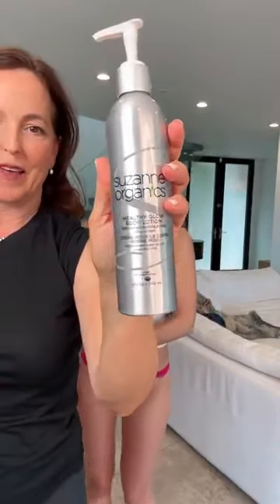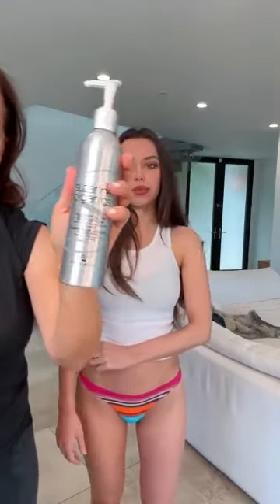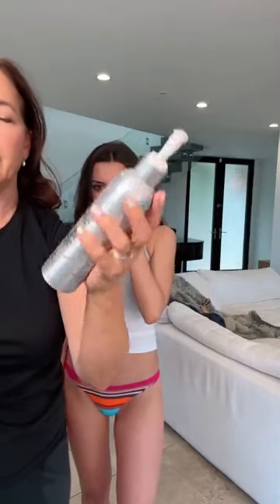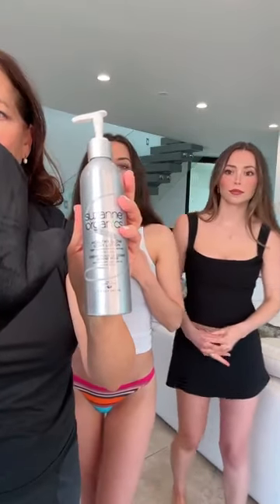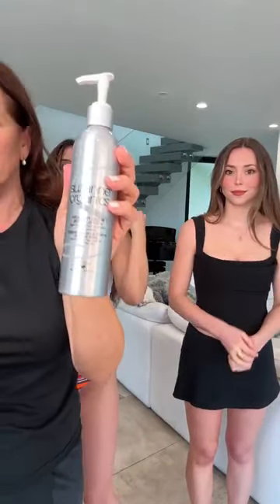We're also going to talk about Healthy Glow Body Lotion — this is your tan extender. So once you have your base where you want it, you build up two, three, four coats, whatever you like. Then you use this just as your daily lotion. It is our beautiful nourishing body lotion with the tanning actives in it. It's so easy to put on. There is no streaking. It just feels like lotion.